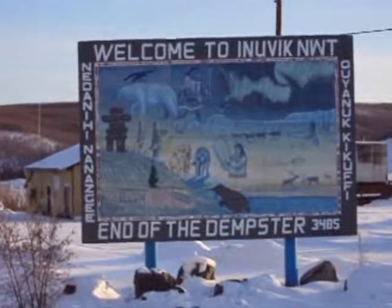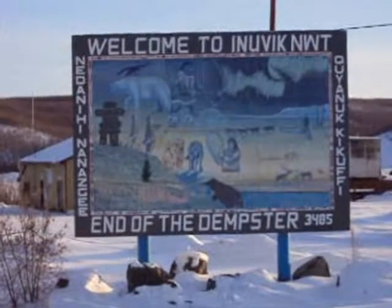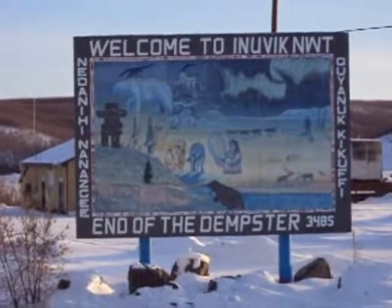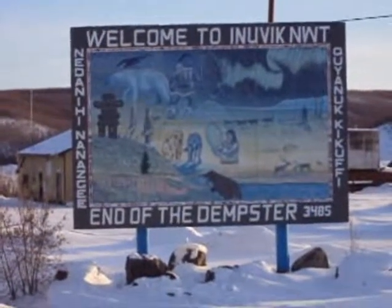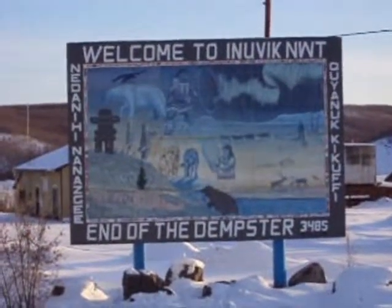Inuvik is known as the land of the midnight sun. It has over two months of straight sunlight in the summertime, and over one month of complete darkness in December.